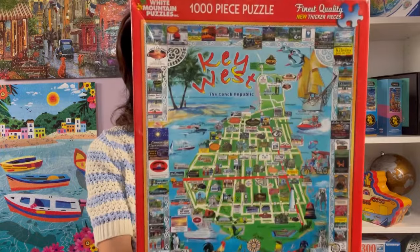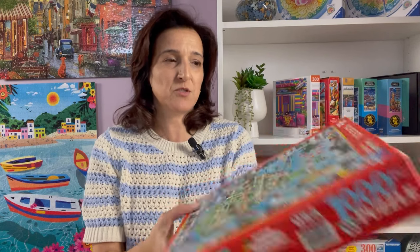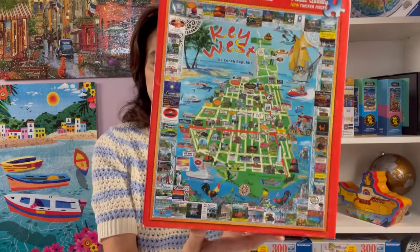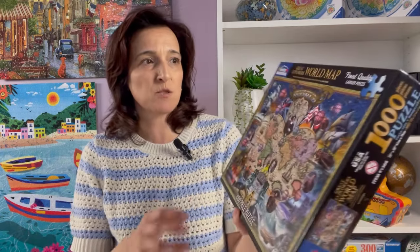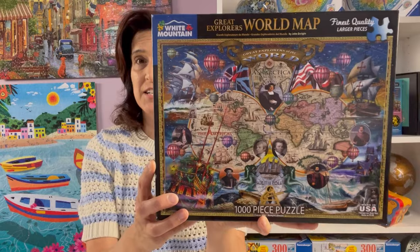I have a few map puzzles. This one here — Key West — is a 2012 puzzle I hadn't seen before. I don't know the artist but I thought it was quite unique so I added it to my collection. This one here is called Great Explorers World Map. These types of maps tend to be a little tricky, but I wanted the challenge and it's a nice image.